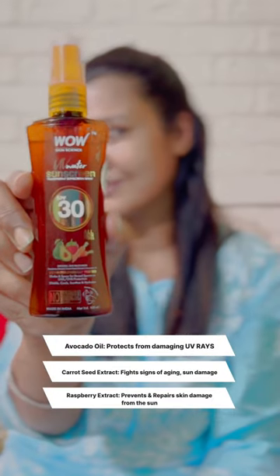It also has natural sun blockers like avocado oil, carrot seed extract and raspberry extract that protect your skin from damaging UV rays, fight signs of aging and sun damage, and prevent and repair skin damage from the sun while also hydrating your skin.